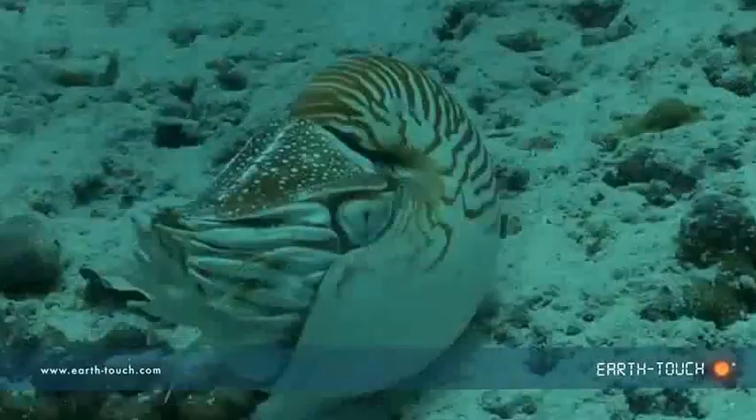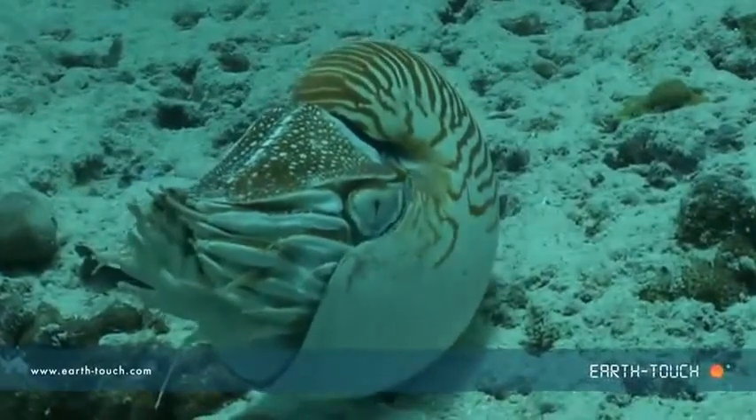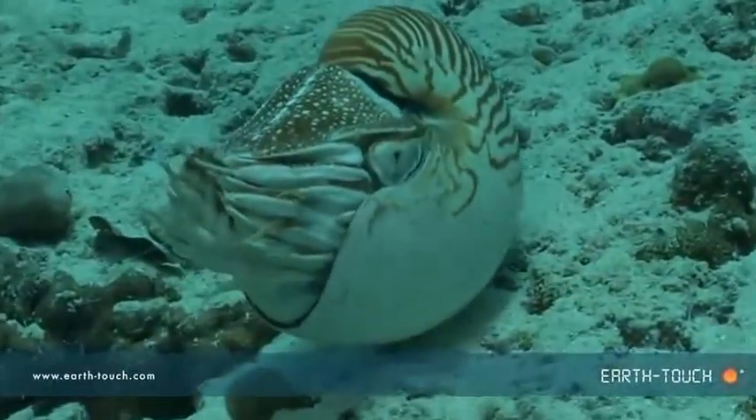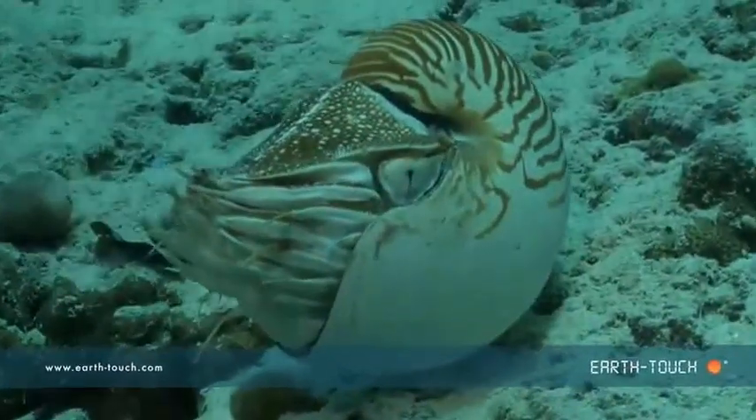The animal that you are looking at is a nautilus. It's one of those animals, there with the coelacanth, that has been around on this planet for millions of years.